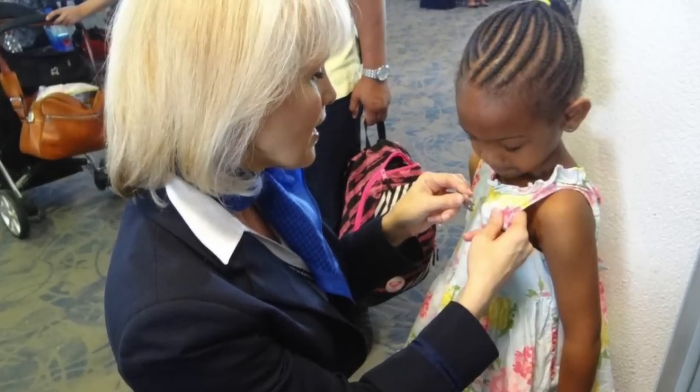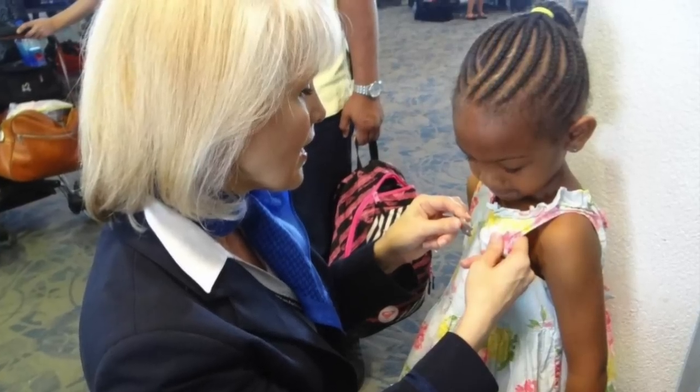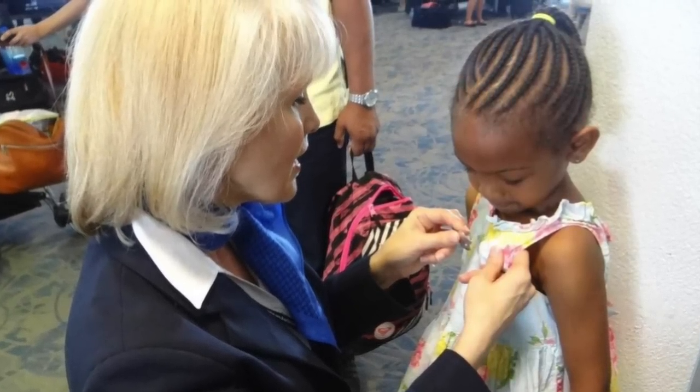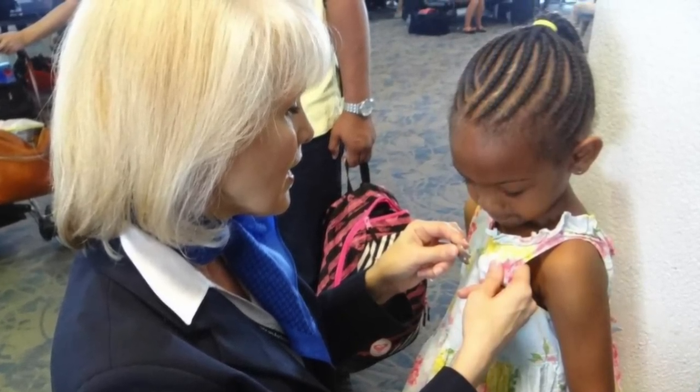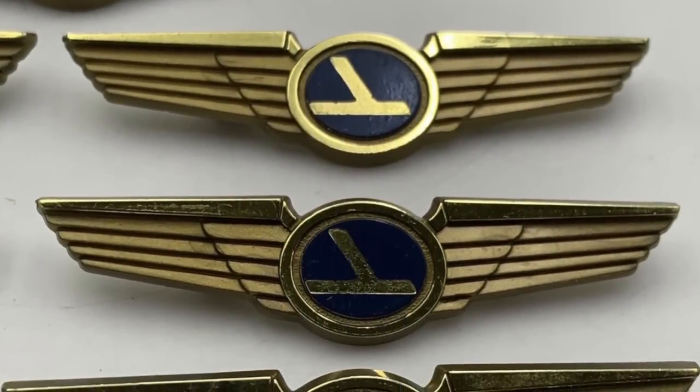As with open cockpit doors during flight, it was also very common for children to experience visiting the flight deck during the flight. During the 1970s, 80s, and 90s, kids would be invited up to meet the pilots, shown the cockpit, and if they were lucky, don the captain's hat.